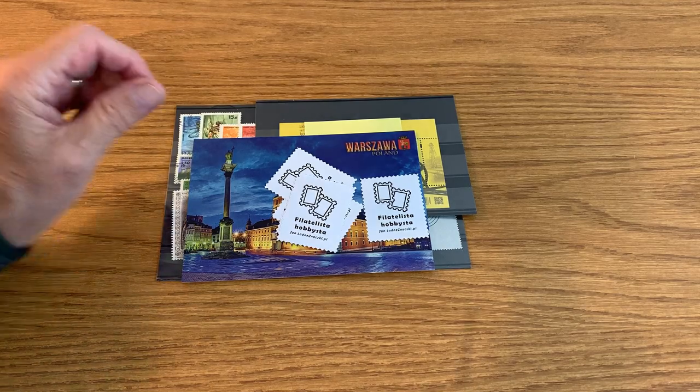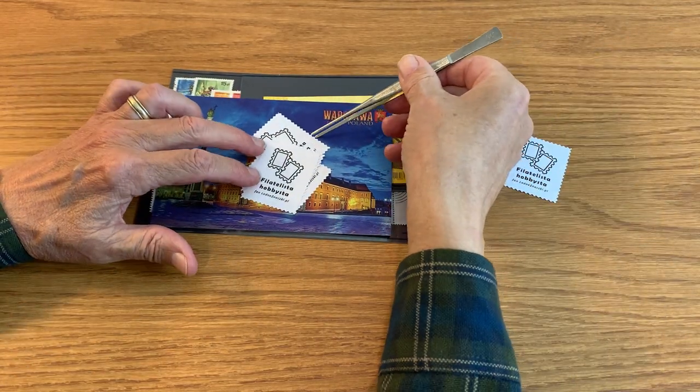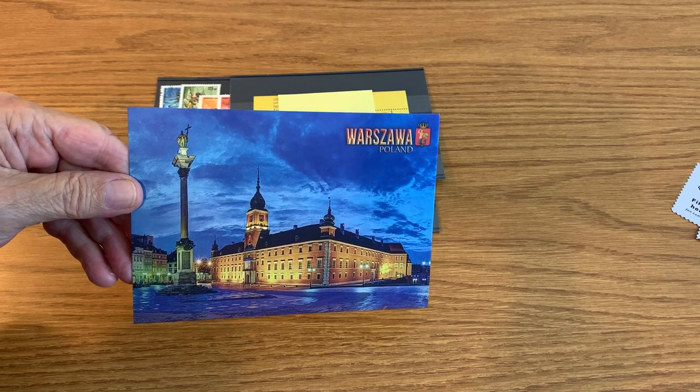I got Maciej's stamps from Poland today, and I've also got a new letter opener, so let's see what I got to research. Here's what we got: some Wadna Znatchki stickers, five of them, and a postcard showing the royal castle in Warsaw.